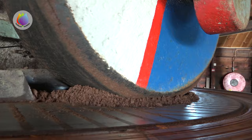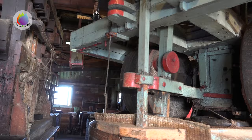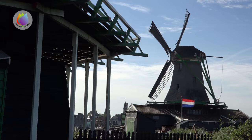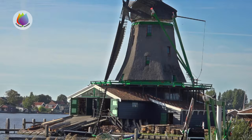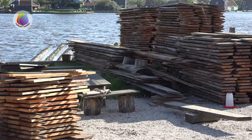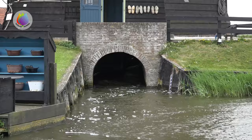All these windmills had different functions. They ground grain, pressed oil, made paper, sawed wood, and even drained entire polders.